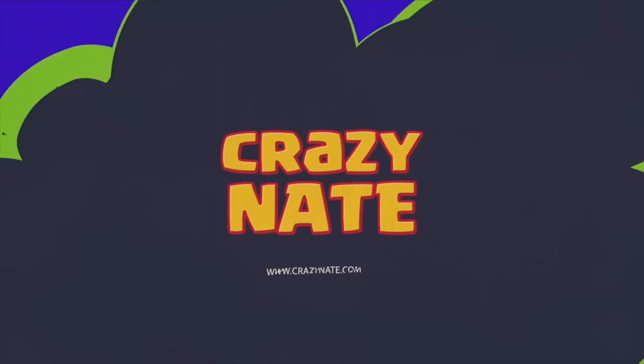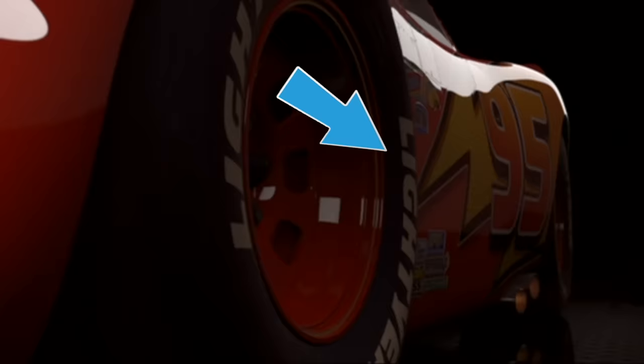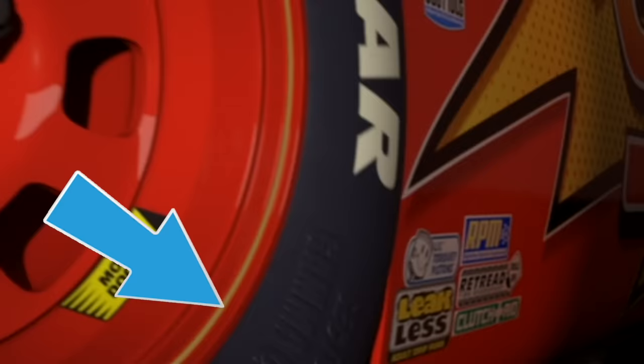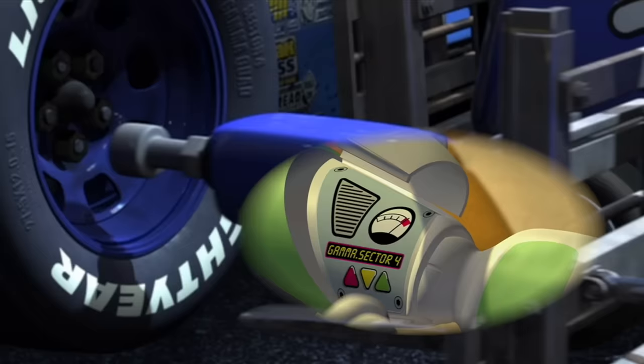This movie is full of new and old easter eggs. One of the first easter eggs that most people notice is on the race car — the tire says Lightyear. Some people think it's a shout out to the Goodyear Tire Company and others think it's a play on Buzz Lightyear. But if you look really closely at the tire you will see it says Sector 4 Gamma Quadrant. Here's another shot where they let us see the entire phrase, so clearly these tires are defenders of the galaxy.